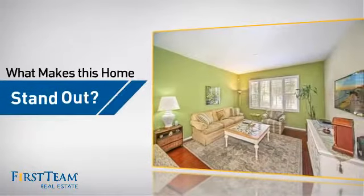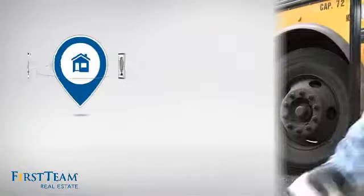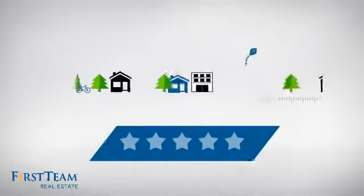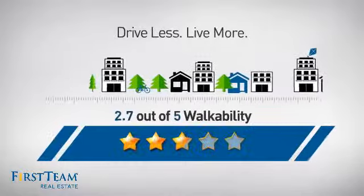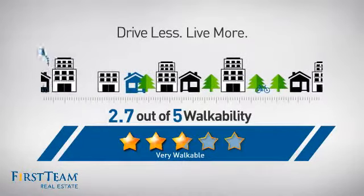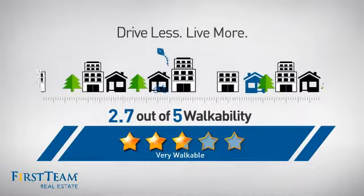But let's talk about what really makes this home stand out. Parents will be happy to know that it's located near a school. And with a walkability score of 2.7, the neighborhood is a very walkable place to live, for a healthier lifestyle, shorter commutes, and the ability to run errands on foot.